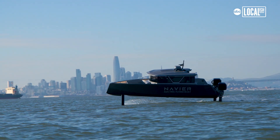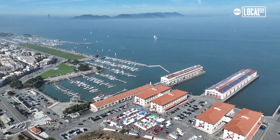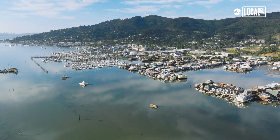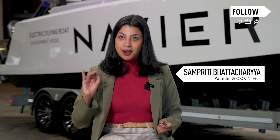Coastal cities are congested. In a year, a person spends about over 100 hours in traffic. But the waterways are this infrastructure, already built out, that's just underutilized because we haven't figured out how to move things on the water at a cost-efficient rate — and not only that, in a comfortable way.